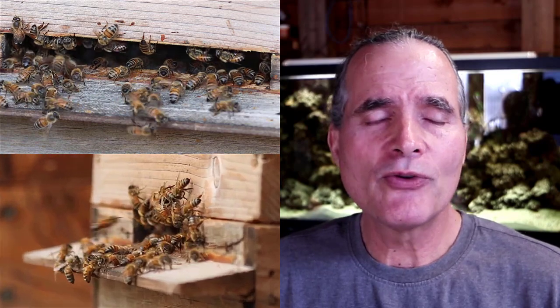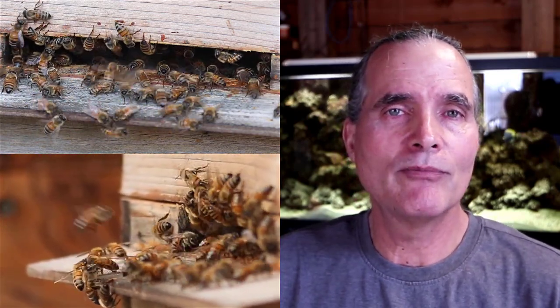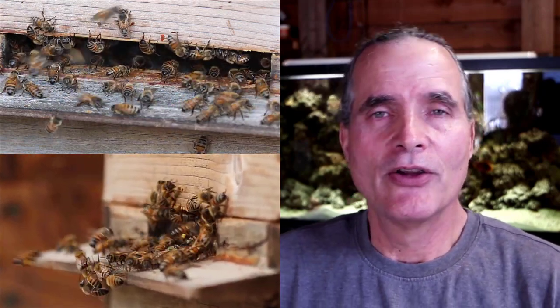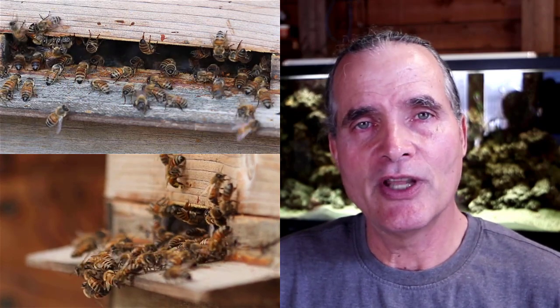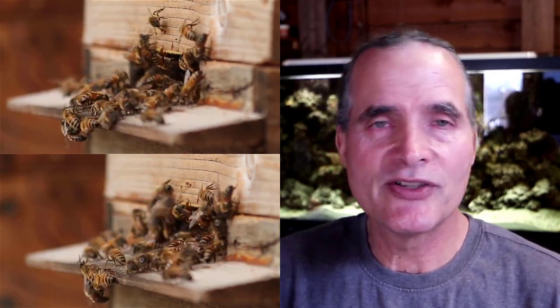Those are just a couple of the things I think about when I'm trying to be as natural as possible. There's been a tremendous amount of deforestation in the part of the country that we live in, and some of those trees that would have had natural hives in them are gone. I've mentioned in some of my bee steward videos in the past that I do cutouts every once in a while.